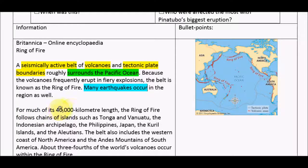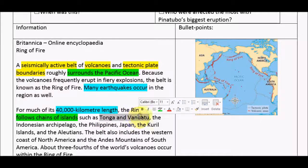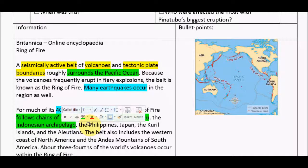For much of its 40,000 kilometre length — so 40,000 kilometres long, might need to take that. The Ring of Fire follows chains of islands. I put green for when it was talking about where it was, so I'm going to change back to green for this. Follows chains of islands, and these islands include Tonga and Vanuatu, the Indonesian archipelago, the Philippines.